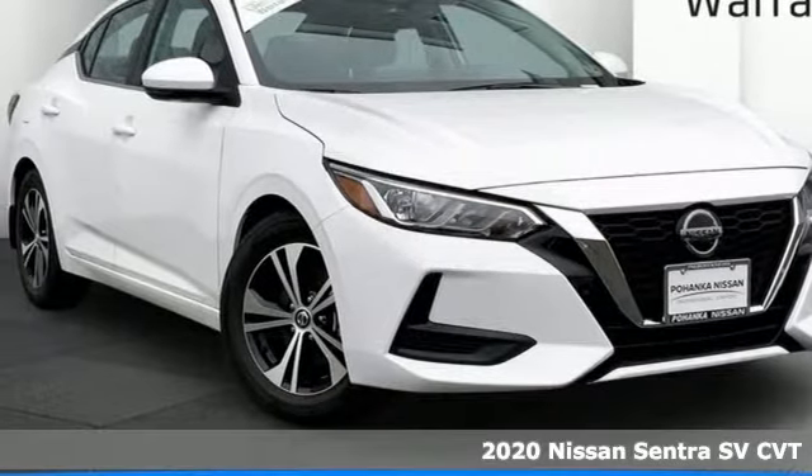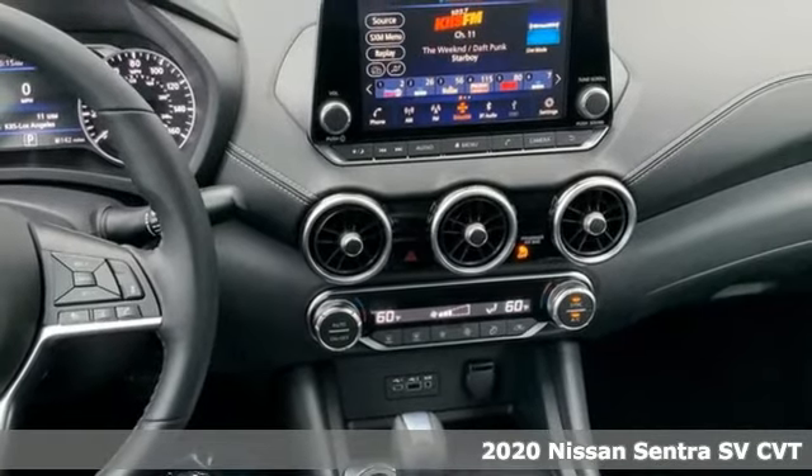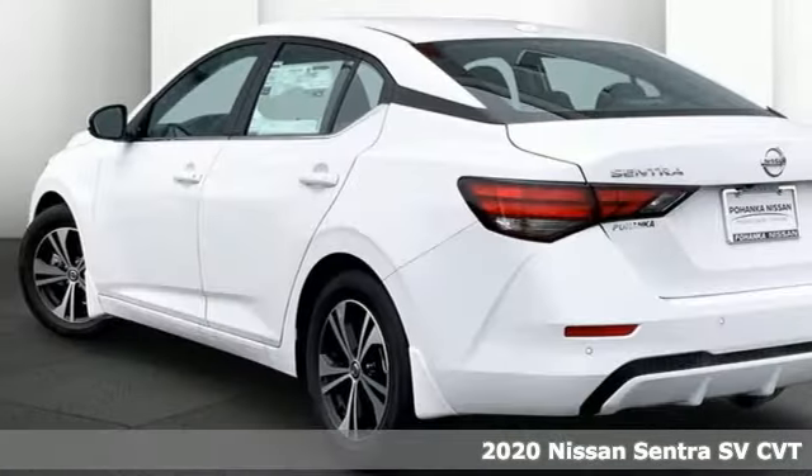Here's a new 2020 Nissan Sentra. Expertly designed, daringly impressive — isn't it time you own something beautiful?